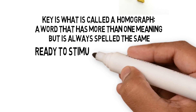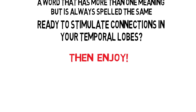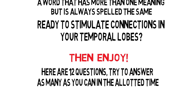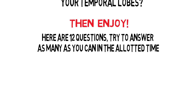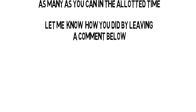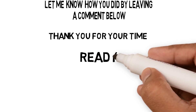Ready to stimulate connections in your temporal lobes? Here are 12 questions — try to answer as many as you can in the allotted time. Let me know how you did by leaving a comment below. Ready? Three, two, one.